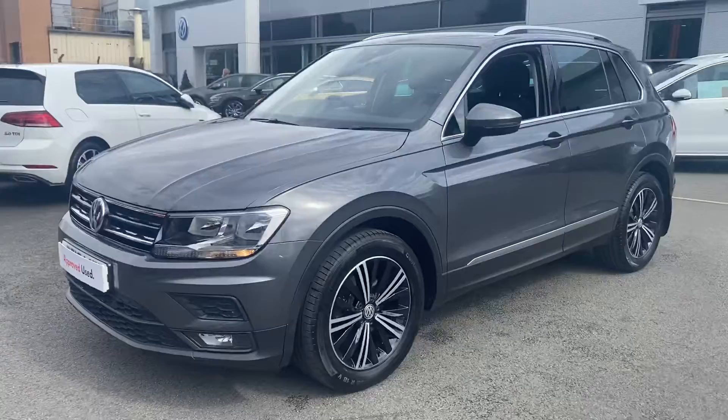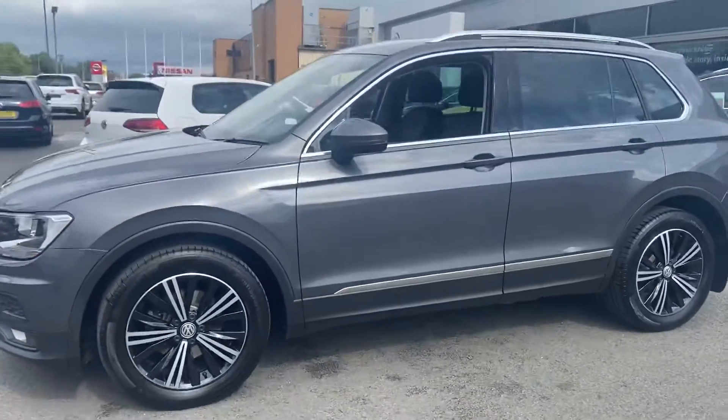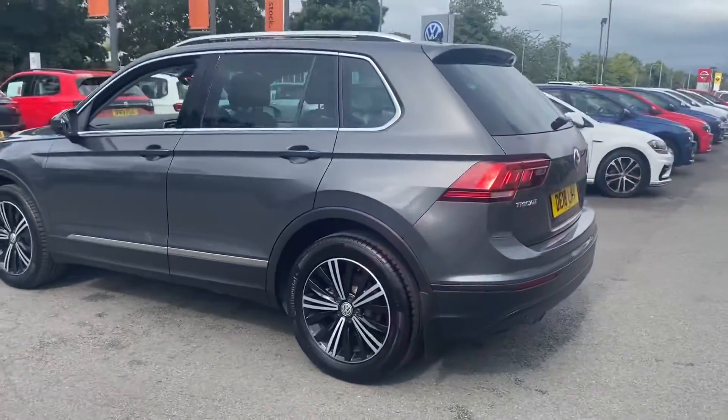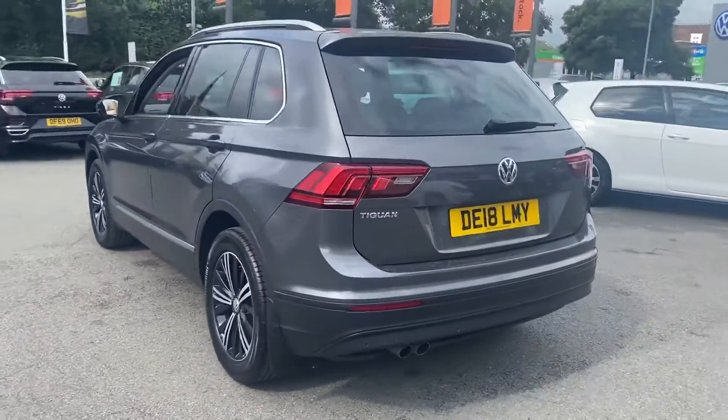Let's go through some of the features. You've got the adaptive cruise control, it's built into the emblem at the front. You've got 18 inch diamond carlo wheels, you've got privacy glass from the B pillar backwards as well. You've got front and rear sensors standard on this car.